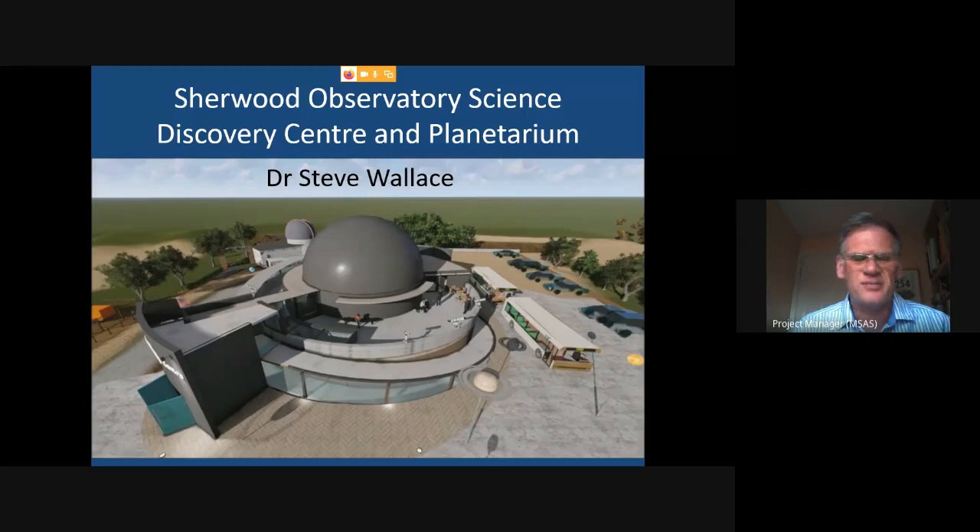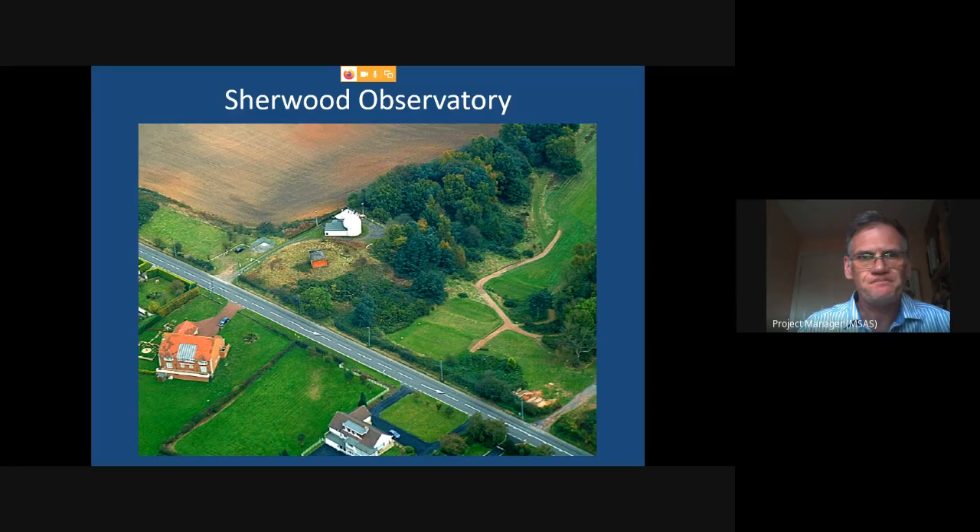The presentation takes about half an hour and is designed for sponsors as well as members, so it will be going on the web. The first half covers the history of the society; the second half covers more detail about where we are with our plans to build the new facility. This first image is a screenshot from an animation that some students did for us over the summer.